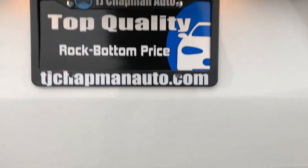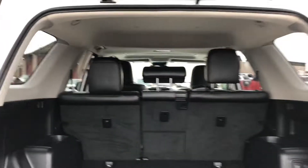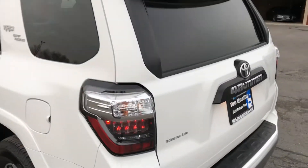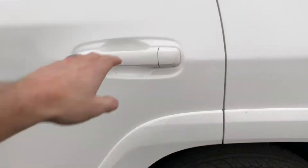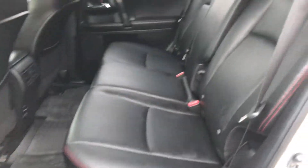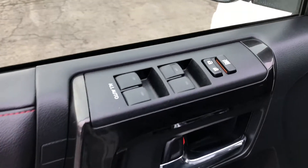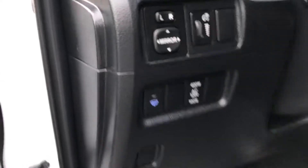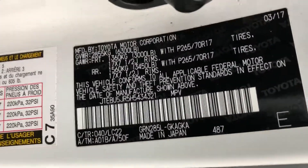Tow package. All one-touch windows, power seats, here's your VIN number.